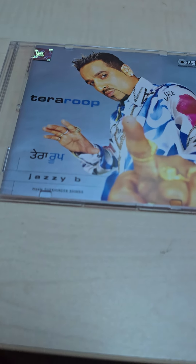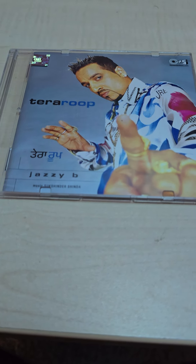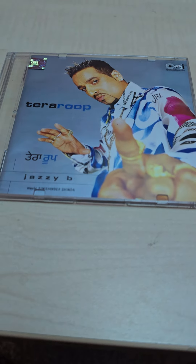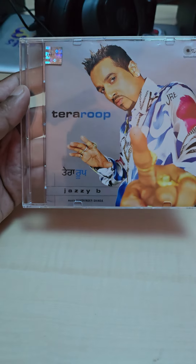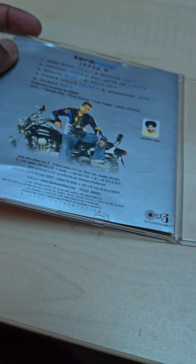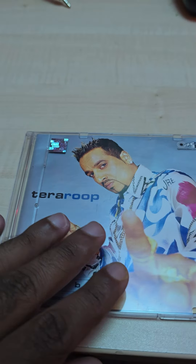Next up we got Dildaar — Jazzy B again. I believe I got this one in India. It's not a really heavy case, just a slim case, but it does have the original CD in it and the artwork too. The CD case cover is a little slim but it's pretty much the same thing.